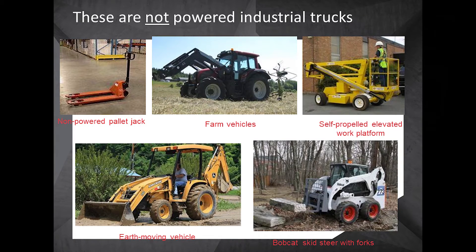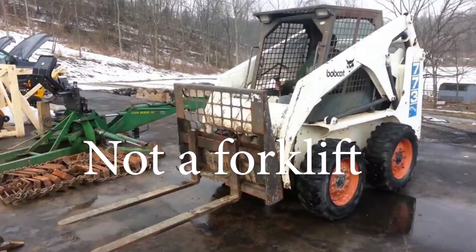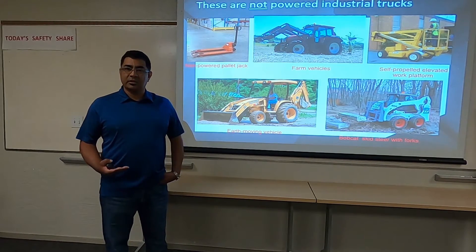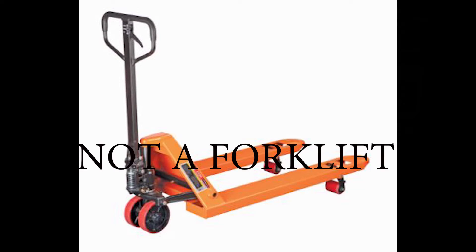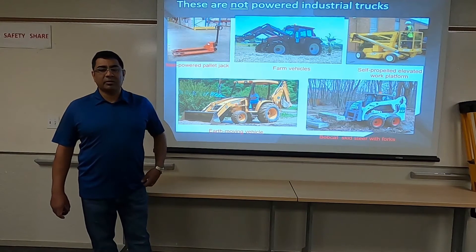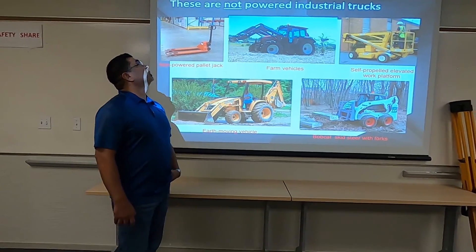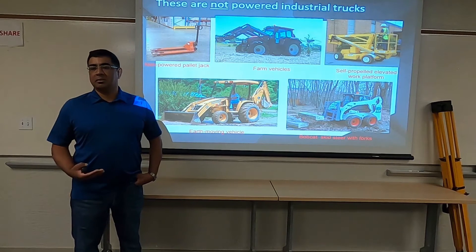Some things are not powered industrial trucks. A Bobcat skid steer with forks added doesn't make it a forklift — it's still a skid steer. Farm equipment and non-powered pallet jacks are not forklifts. A backhoe with forks added doesn't make it a forklift either. Whatever piece of equipment was originally made for — that's always going to be what it's called.